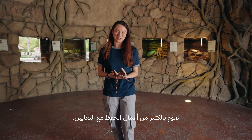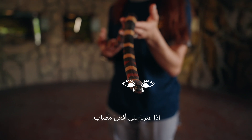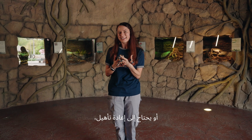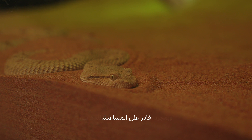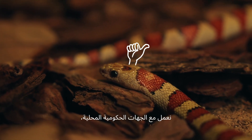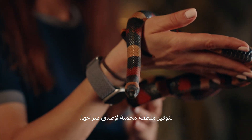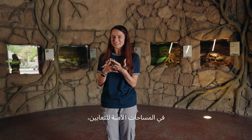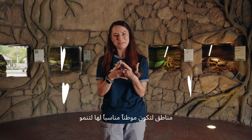We do a lot of conservation work with our snakes. If a snake is found that is injured or needs rehabilitation, we have a dedicated veterinary team that is able to assist. Once these animals are healed and ready to go, we work with local governing bodies to assess the best protected area to release them — spaces that are safe for the snakes and far from people, in areas that are suitable habitat for them to thrive.